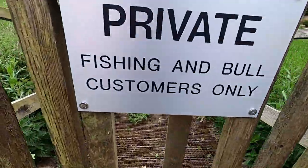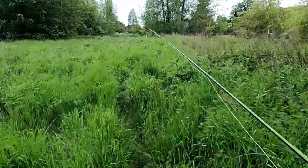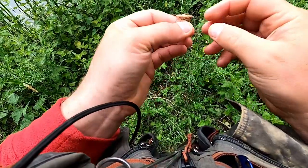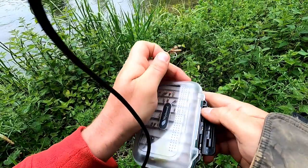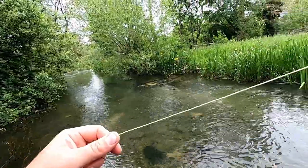I'm going to fish a big dry fly and then a nymph underneath it, suspending maybe a foot and a half to a couple of feet below. If I were a trout, I'd be sitting underneath that little bit there.